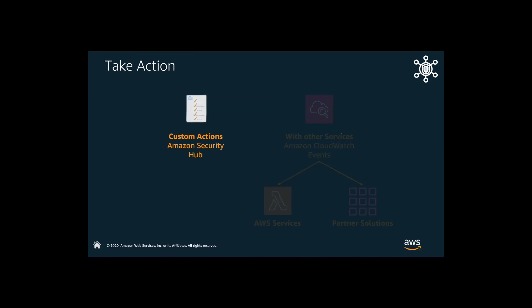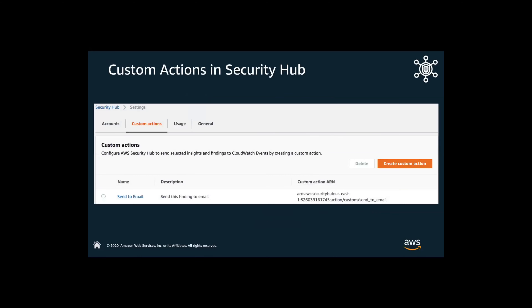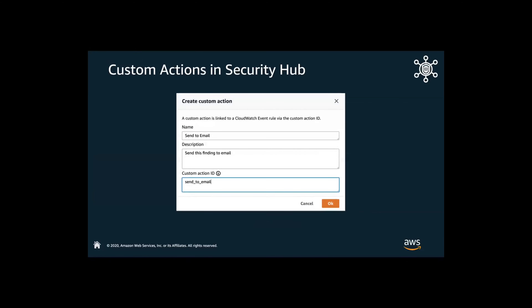Looking at some custom actions within Security Hub: a great example is you found a security alert — what can you do with it? You can send an email and notify your security team, management team, or operations team to make sure they are notified of certain events happening in your environment. We are creating a notification in conjunction with a CloudWatch Events rule that says if we have a high-security event finding, we want to tie this out to a CloudWatch event. That way, the CloudWatch event can send an email out, so we know there's a security vulnerability found, we know exactly what's happening, and we know what action is going to be taken to remediate it.